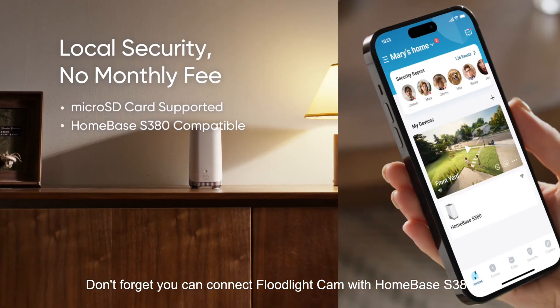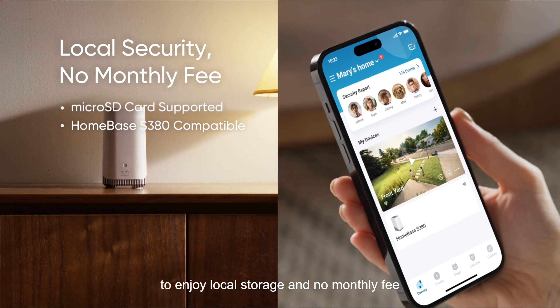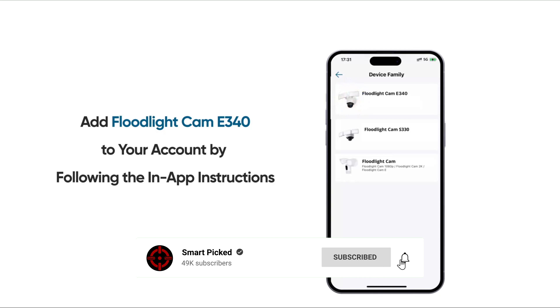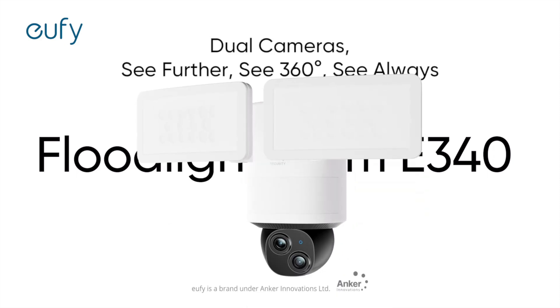Still searching for the perfect home security camera? Don't give up just yet — we have more coming your way. If this is your first time here, make sure to subscribe to our channel and hit the bell icon so you can stay updated when we release new videos.